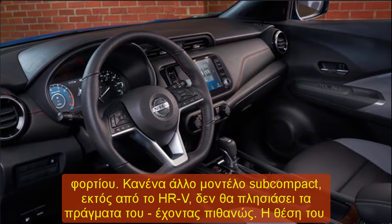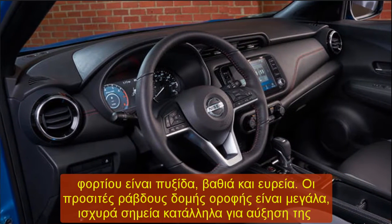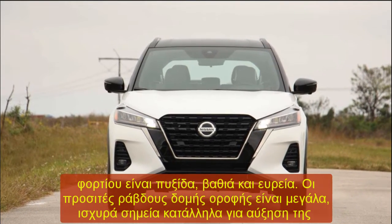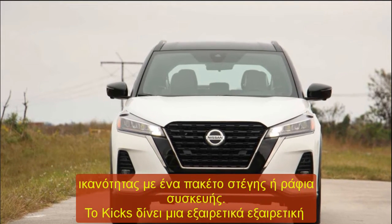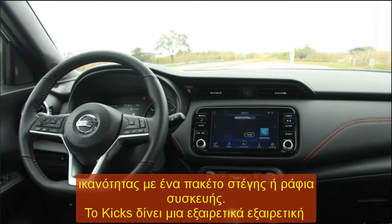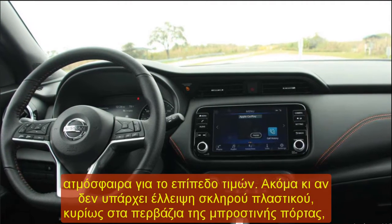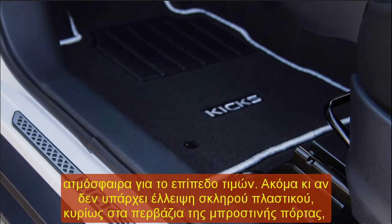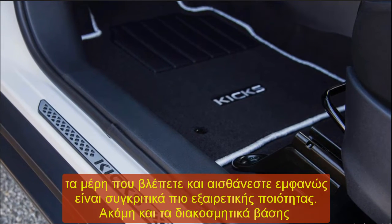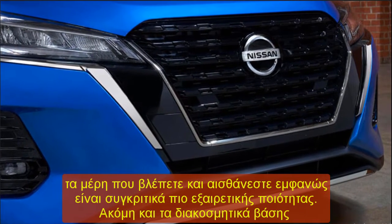Specifications: Every 2022 Nissan Kicks SR includes the same powertrain — a 1.6-liter naturally aspirated inline-four producing 122 horsepower and 114 lb-ft of torque, sent to the front wheels only via a continuously variable transmission (CVT). Expect a 0-60 mph time just under 10 seconds, which is about as slow as it gets for new cars sold in the United States. On the other hand, fuel economy is much better than more powerful competitors, achieving a very thrifty 31 mpg city, 36 mpg highway, and 33 mpg combined.